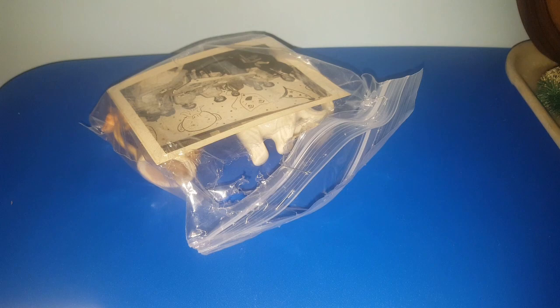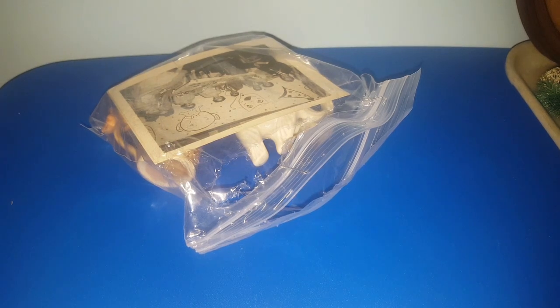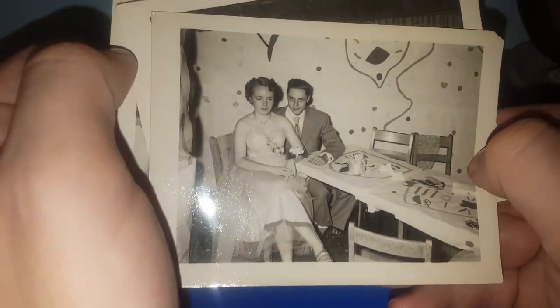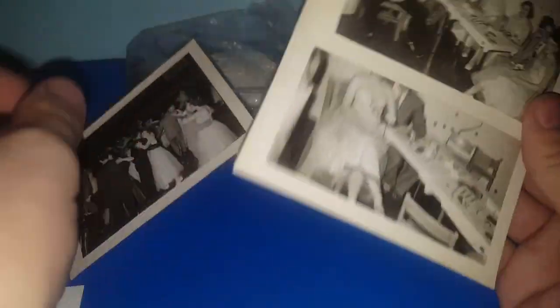This is the second and last bag of randomness — this was $2.25. The main reason I wanted this bag was for this picture. It looks like they're at some kind of formal. Oh, there are three of them! We've got pictures of someone's birthday, because there's a birthday hat and stuff. These are probably teenagers or even young adults, probably from the 50s. For $2.25, I thought that was really well worth it.